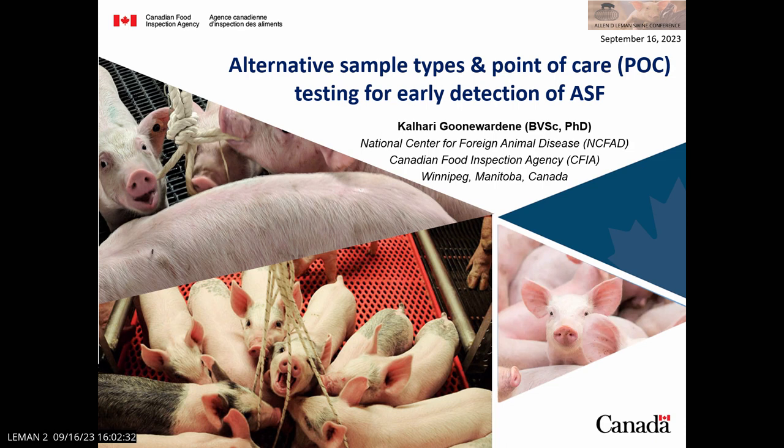From the Canadian Food Inspection Agency. She's going to present some results on alternative sampling and testing, mostly focusing on the work they have done with oral fluids and point-of-care testing.